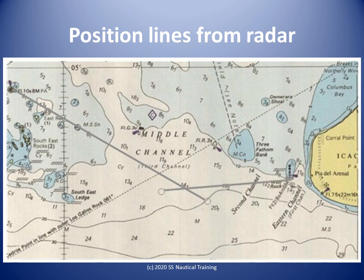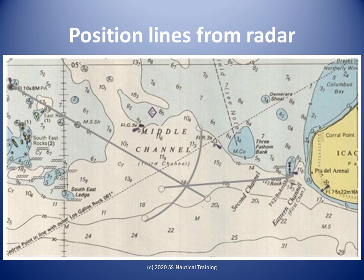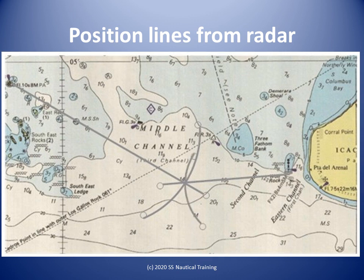Next we plot the bearing position line from the isolated danger beacon of Eghekos Point. The angle between these position lines would not produce an accurate fix. Now we plot the range position line from Soldato Rock — this adds more confidence about the fix because of the angles between the position lines. Finally, we plot the range position line from the isolated danger beacon of Eghekos Point. This type of perfect fix is unlikely in the real world.